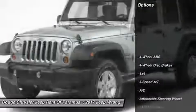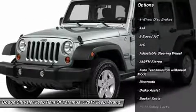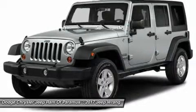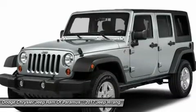Here are some of this vehicle's great options: four-wheel drive, running boards, keyless entry, leather-wrapped steering wheel, Bluetooth, adjustable steering wheel, driver airbag, power steering, four-wheel disc brakes, and four-wheel ABS.